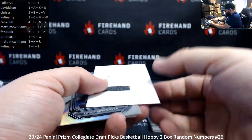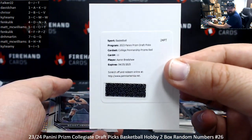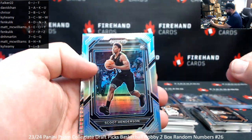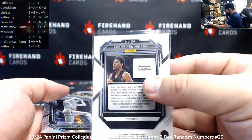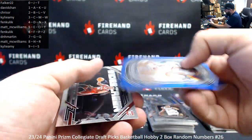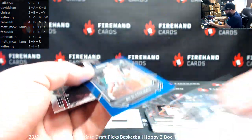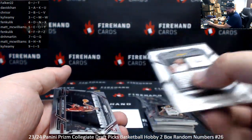We got a redemption here, which will go to an automatic draw. Aaron Bradshaw is the redemption — college penmanship prism's red, numbered to either 149 or 199. We'll draw that one out in a few moments. Got a silver Scoot — goes good with the regular Scoot, card 24. And a blue here at 199 of Bilal Koulibaly — 132 of 199. Spot number two for Chris Sr.